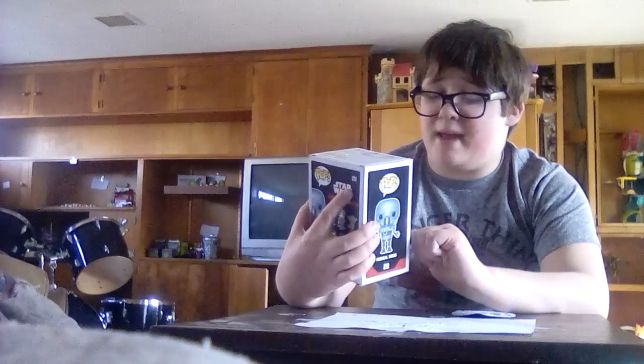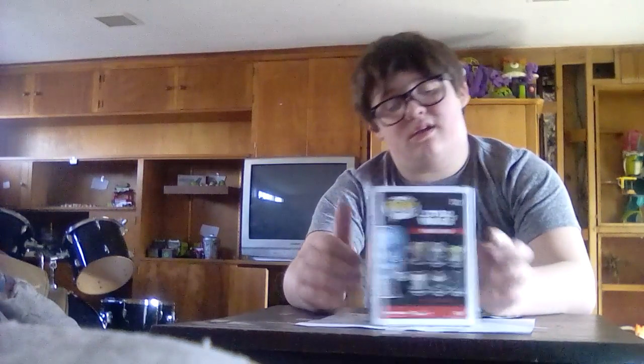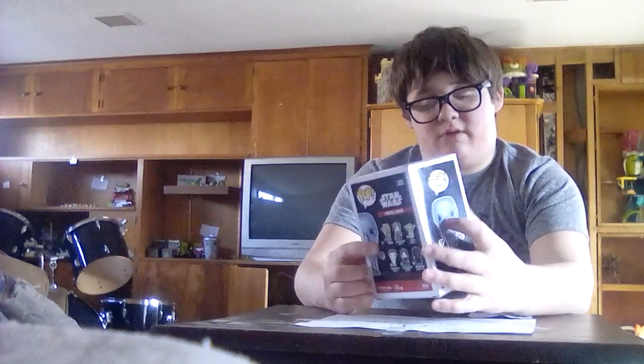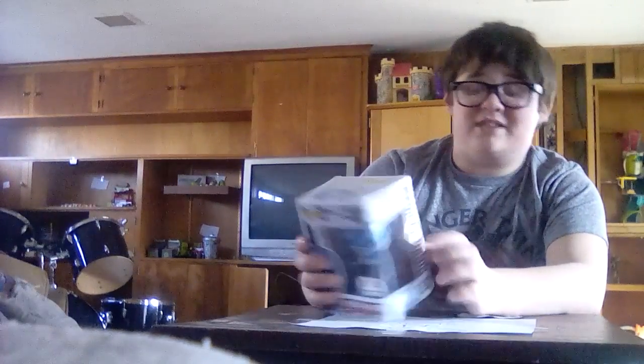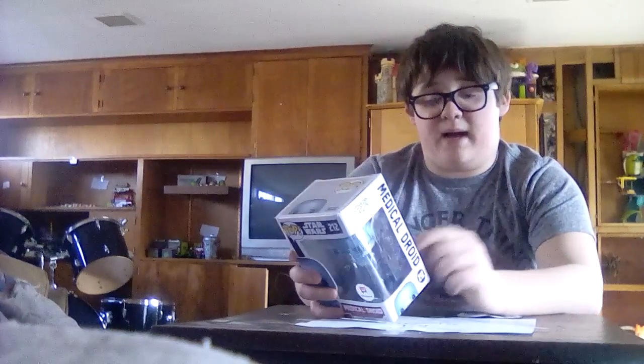Next is my Medical Droid. This is another Walgreens Exclusive. It has the same base because it's a Star Wars Pop. The top, the side, the other side, the full character, the back — which has a hole in it because I got this at Walgreens, and kids didn't like to damage Pops.